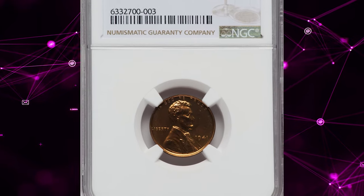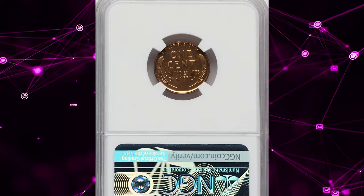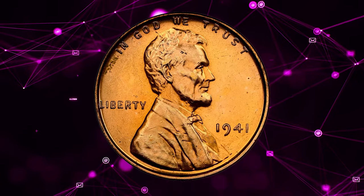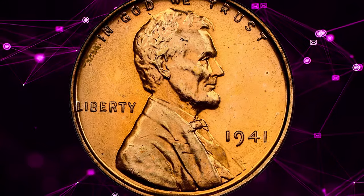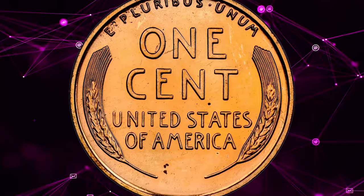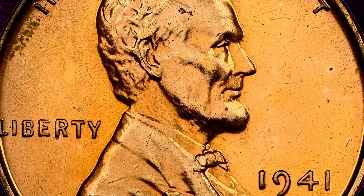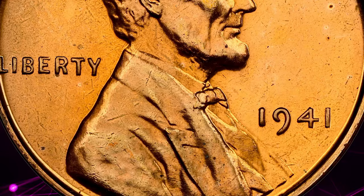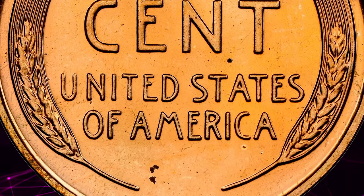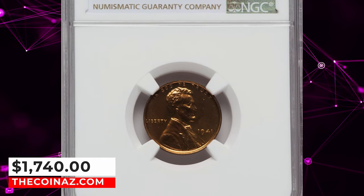Number 6: 1941 Proof Lincoln cent, graded as PR67 Red by NGC. According to the grading service, despite a sizable jump in sales from 1940s mintage, this date is not any more common in high grades. Cameo pieces are extremely elusive, with the example shown having about as much contrast as one could find for this date. Overpolished dies are common for 1941 proofs, as the mint struggled to keep up with rising demand by sending slightly worn dies back to be resurfaced. This PR67 specimen was sold for $1,740.